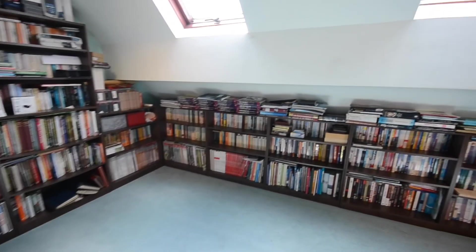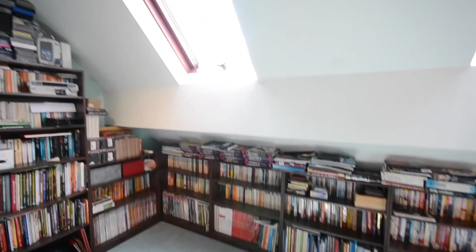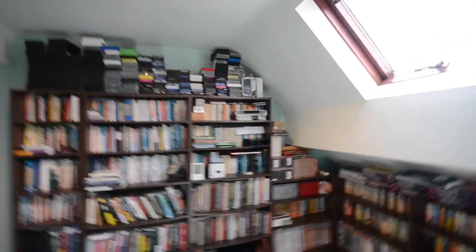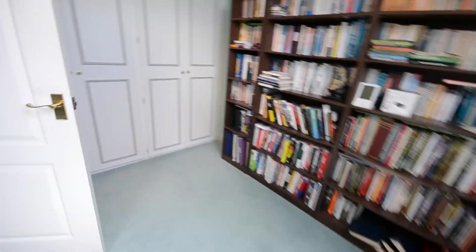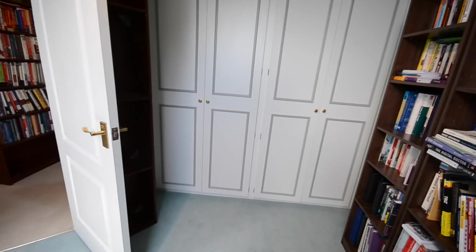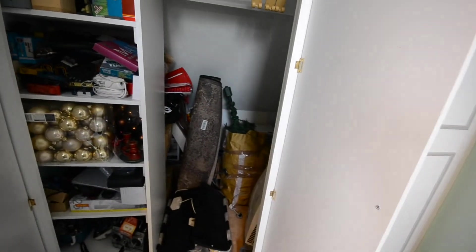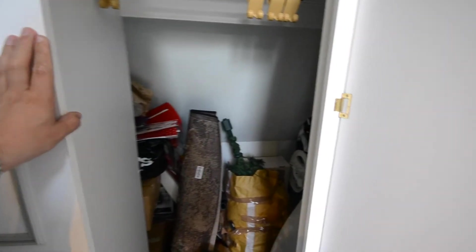Up here you have two further bedrooms. If you're not a fan of having bedrooms on the ground floor, you've got them here. This one is currently being used as a library but it is a good size double — you could easily fit a double bed and you've got the full run of integrated storage. It goes right back into the eaves, so it's more than just a normal wardrobe.